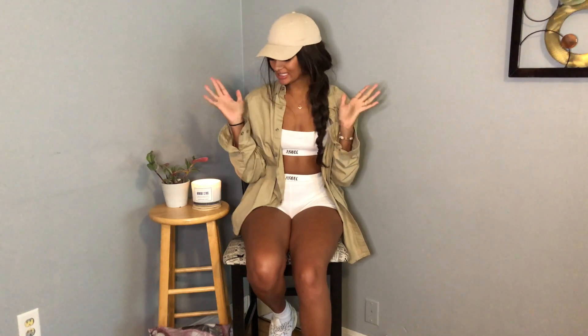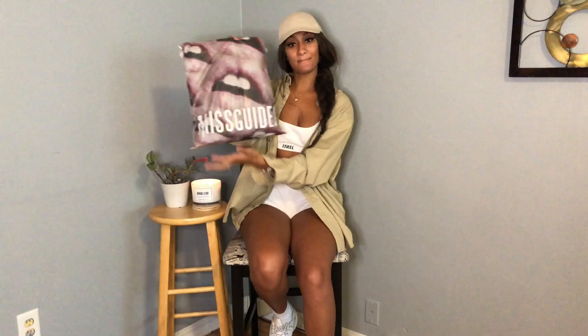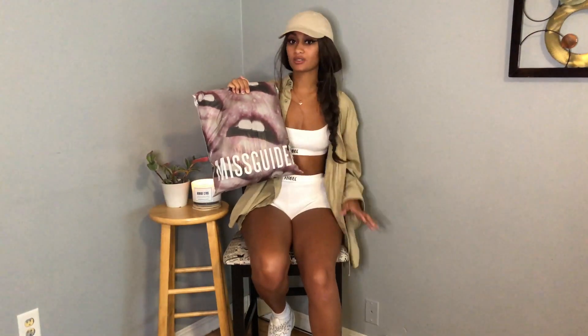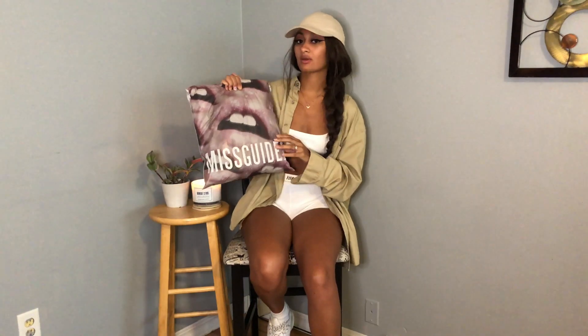Hey guys, welcome back to my channel, or if you are new here, welcome! It's Ty, and today I have a Misguided haul for you guys. I've never shopped there before but I've seen a few other YouTubers and their hauls, so I thought I'd try them out and let you guys know how I feel about the brand. So with that being said, let's get into it.